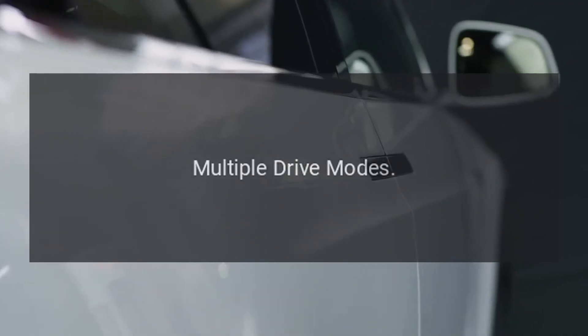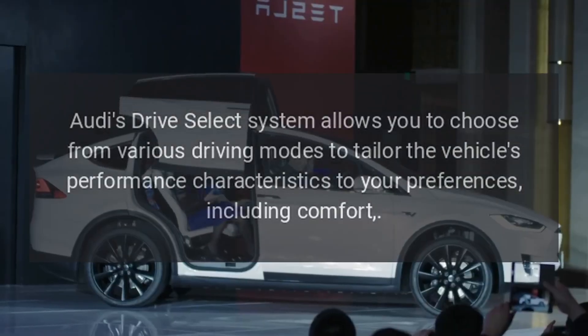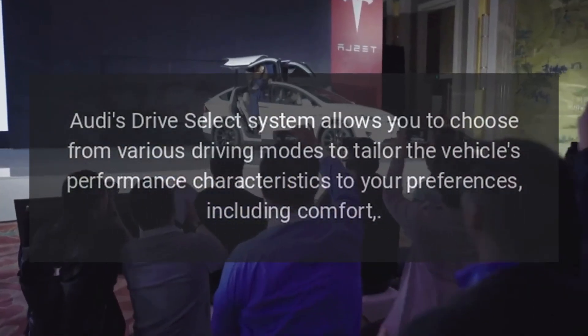Multiple Drive Modes: Audi's Drive Select System allows you to choose from various driving modes to tailor the vehicle's performance characteristics to your preferences, including comfort mode.